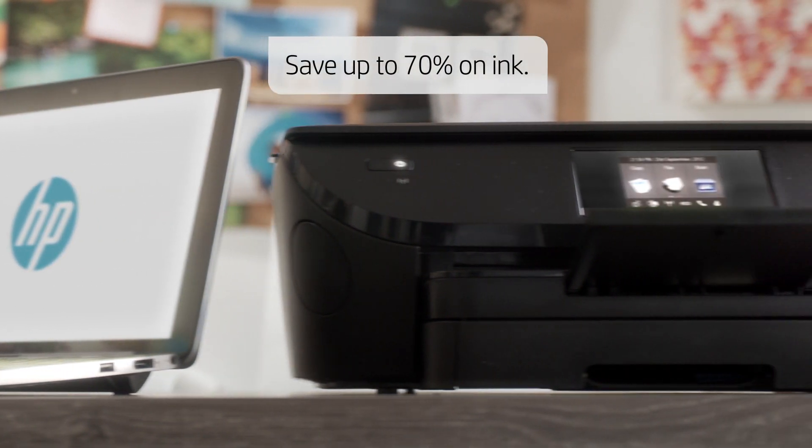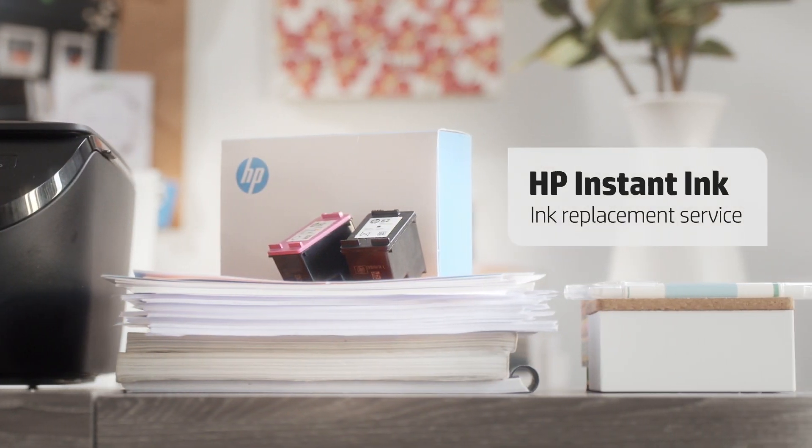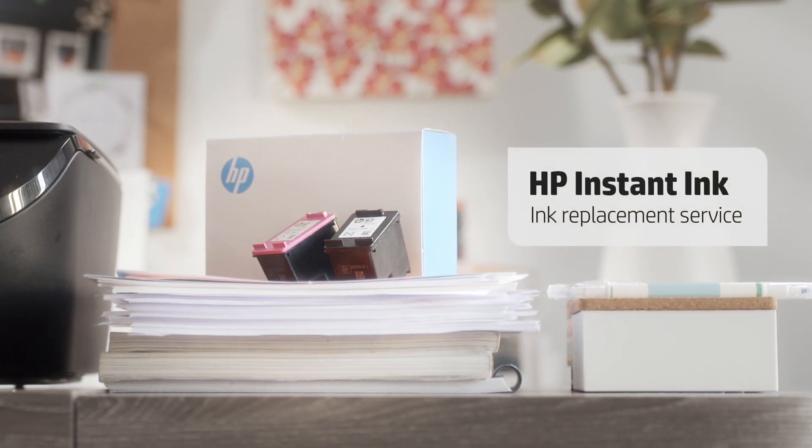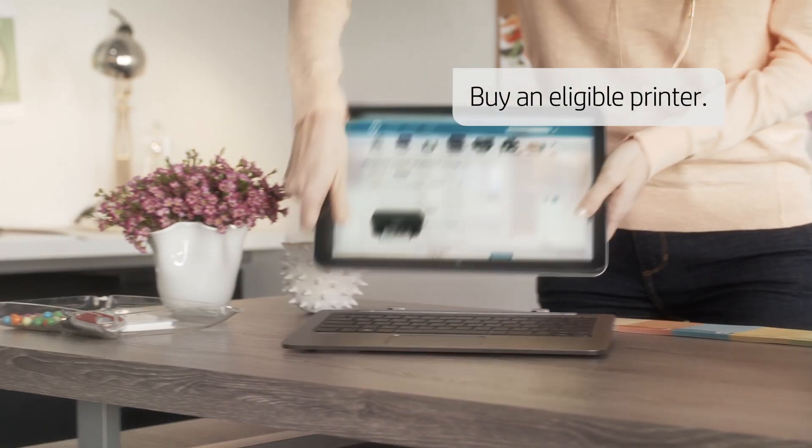Here's an idea. Save up to 70% on ink and never run out again with the HP Instant Ink replacement service. Signing up is easy. First, buy any HP Instant Ink eligible printer at a participating retailer.